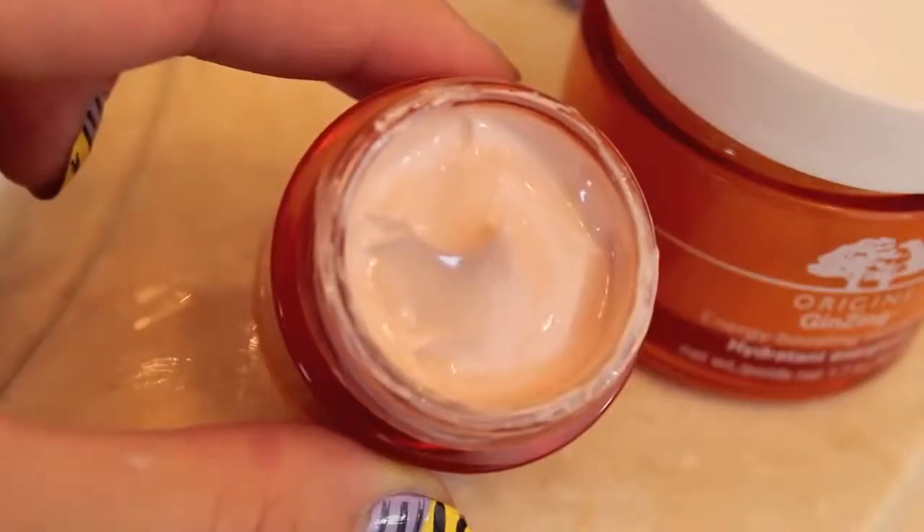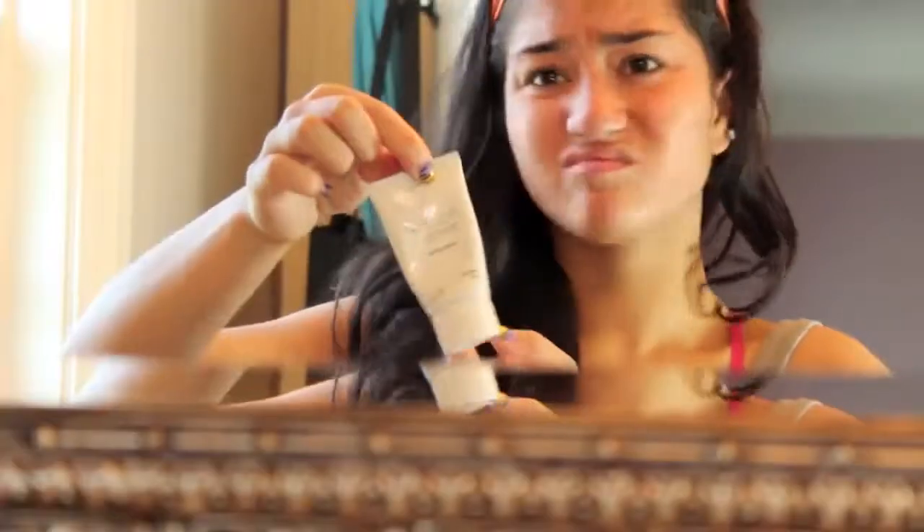Did I also mention that it has caffeine in it? I'm in love with it. Using my Origins Ginseng Refreshing Eye Cream, I'm going to be applying this in patting motions around my eyes to brighten and de-puff. This product also has caffeine and doesn't have all these harsh chemicals.